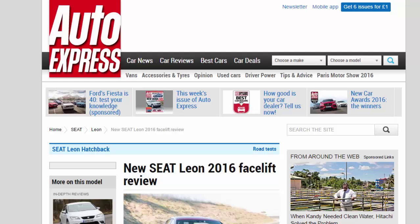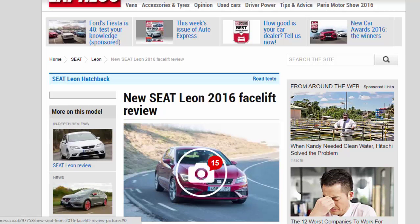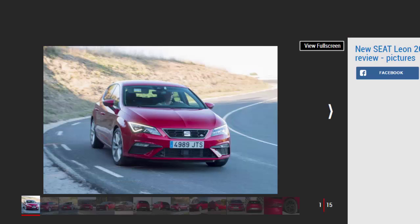New Seat Leon 2016 Facelift Review. The Seat Leon has received a facelift in a bid to compete with its hatchback rivals, but has it been improved?